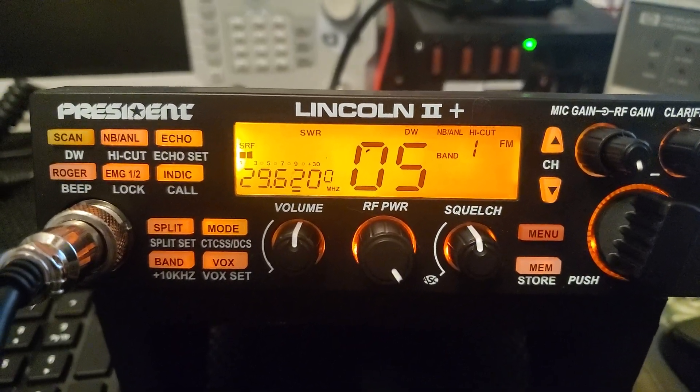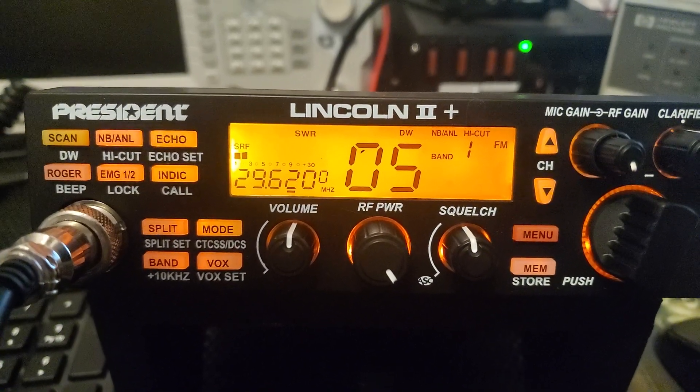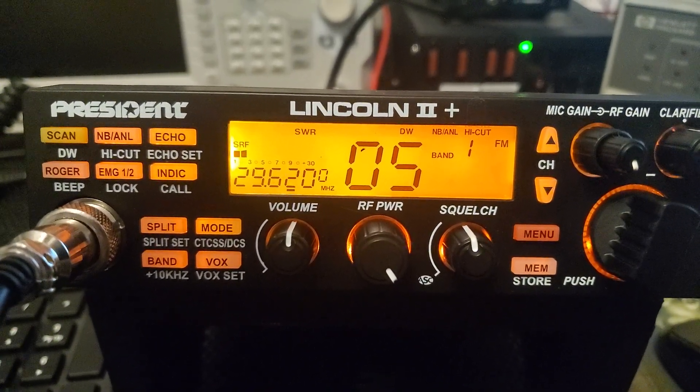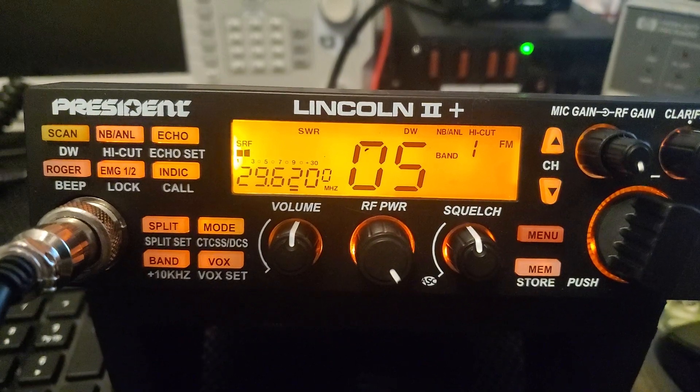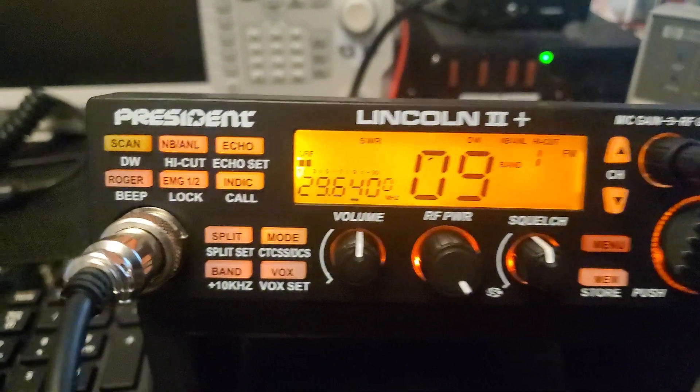Hey everybody, just playing around on 10 meters this morning — it's open. Pretty much everything's open: 11 meter, 10 meter. I haven't tried 12 meter yet, but I just wanted to show on this Lincoln 2 Plus the dual watch feature.